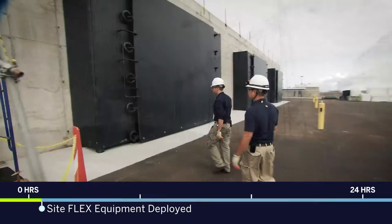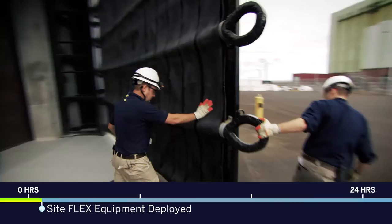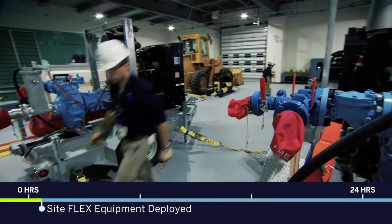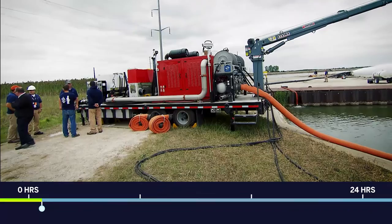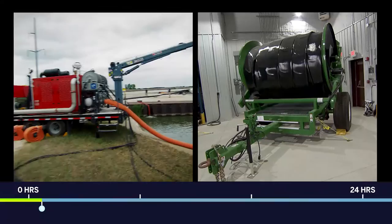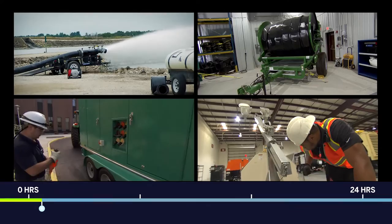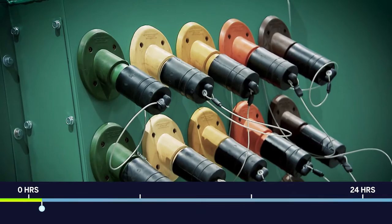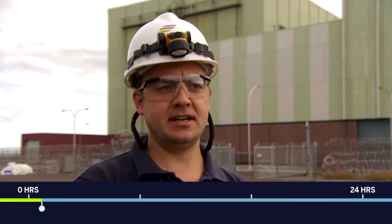Meanwhile, operators at the plant are already in motion. Each plant has its own FLEX building and backup equipment. The building's rebar-reinforced concrete walls are nearly two feet thick, and the doors are covered with Kevlar, all of which protect the equipment inside from anything Mother Nature might throw at it. Equipment is mounted on trailers for easy transport. Backup equipment here and at the SAFER warehouse includes pumps that can fill a backyard swimming pool in five minutes, about a quarter mile of industrial-grade fire hoses to carry water to the reactor, huge generators that can power plant safety equipment, and lights that can illuminate five acres.